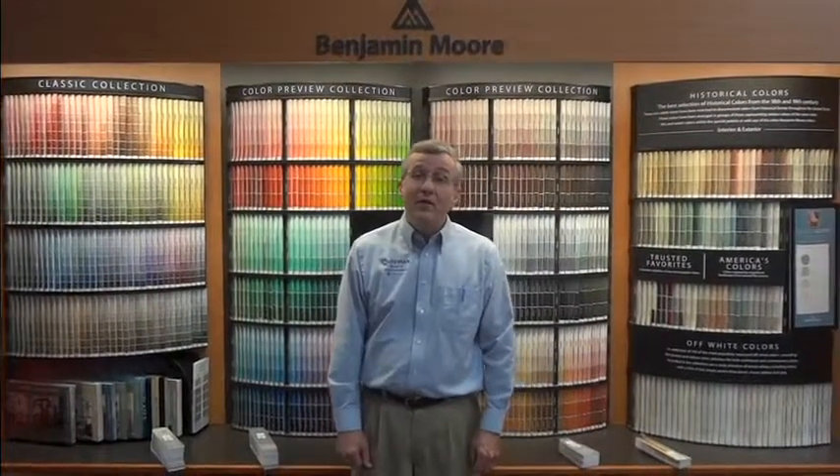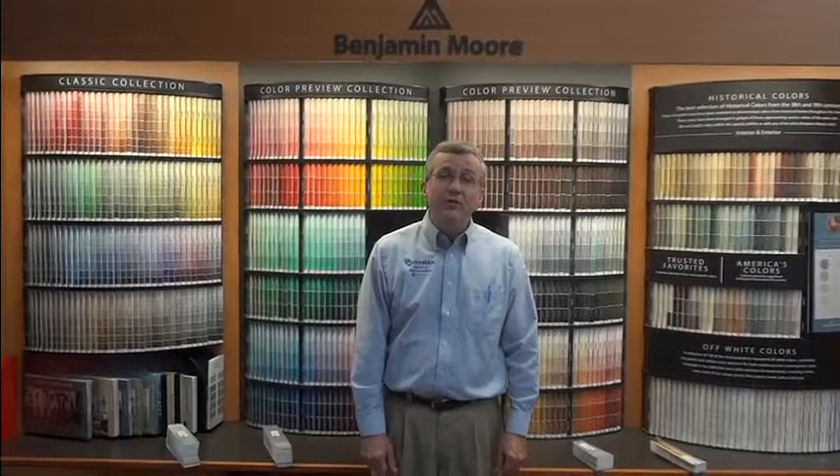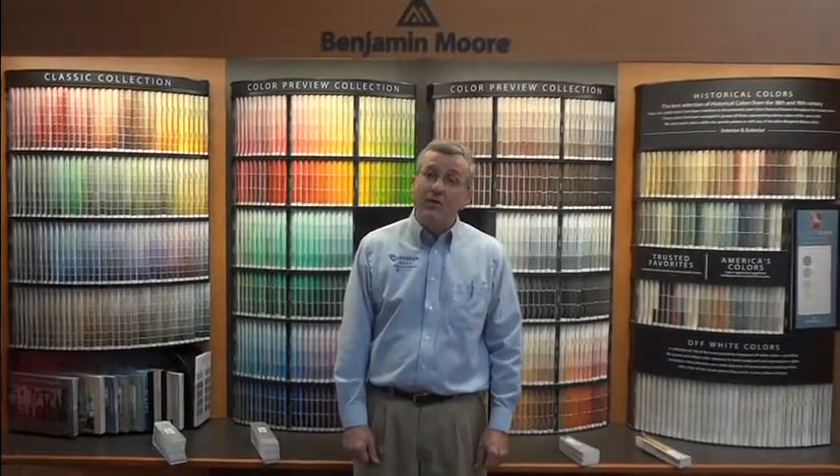When our customers come in to pick out a color for their next paint project, we find that many times they have a lot of challenges picking out those colors. I'm going to go over with you and share some of the things about the different Benjamin Moore color collections, tell you what they contain, and maybe it will be helpful for you the next time you have a project and want to pick out a color.